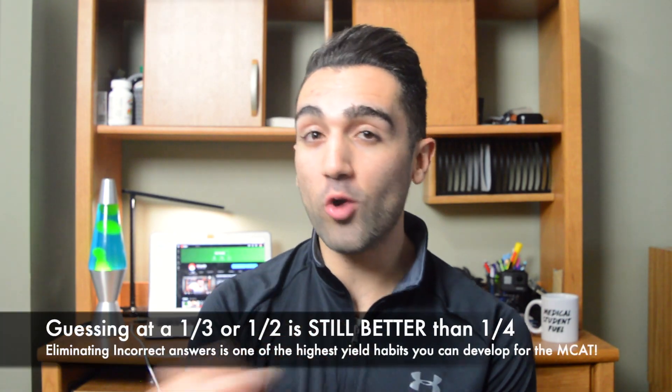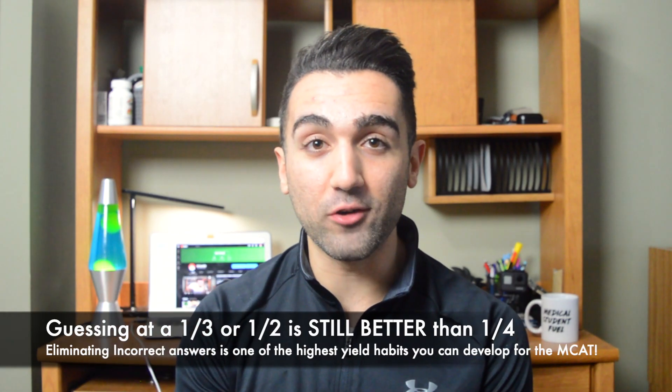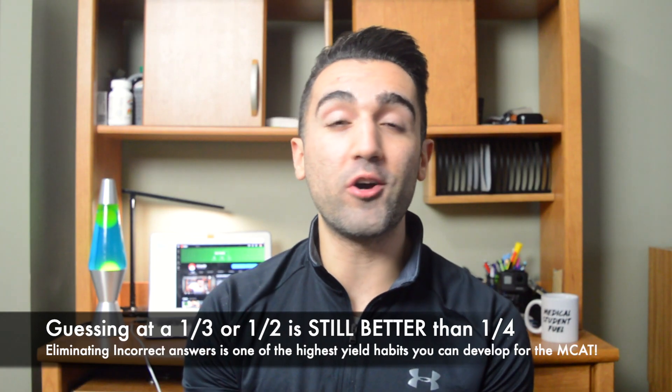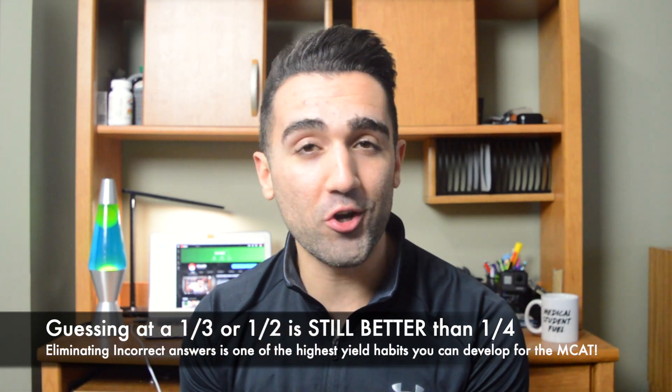The third tip for the MCAT CARS section is to cross out answers that don't make sense when picking the correct answer. The MCAT is a game of numbers — a lot of times two or even three answers can all sound right, but look out for certain words in the answer choices that give them away as incorrect. If you can cross out more incorrect answers, you'll have a better shot at guessing between two possible answers. Even if you didn't know the correct answer for sure, it doesn't matter as long as you got the question right.